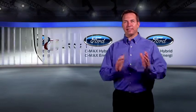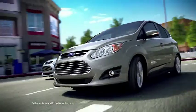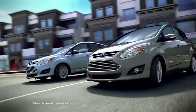I'm Brendan and these are the versatile C-Max Hybrid and C-Max Energy. Both the C-Max Energy and C-Max Hybrid are stylish and functional.